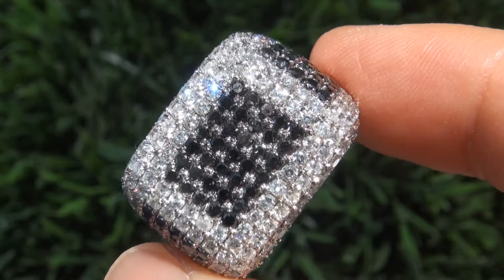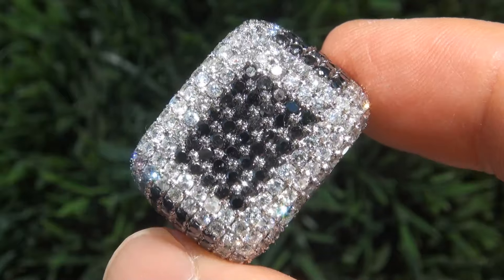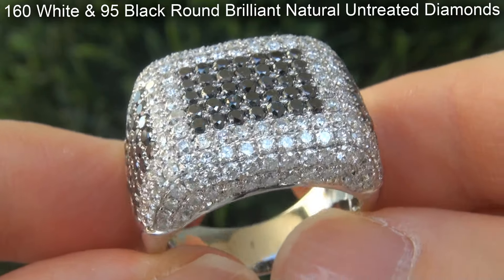Take a close look at the extraordinary diamonds and note the incredible brilliance, flash, sparkle and fire as you can clearly see here in the video. There are 160 white and 95 black round brilliant diamonds.